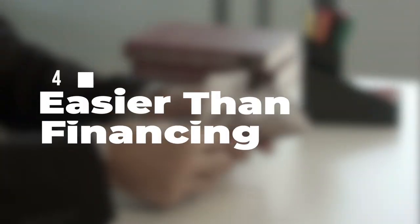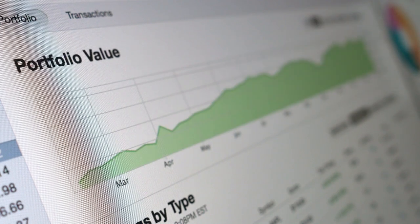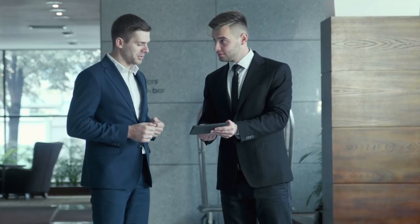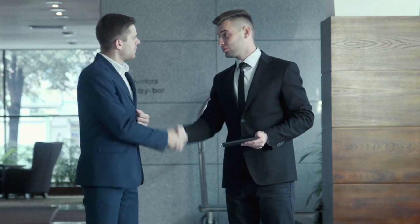Number four: a sell leaseback is easier on their financing. In the current market conditions where the market favors sellers and sellers can get record prices, a sell leaseback can be easier than getting a loan from the bank. Business owners can free up capital tied up in the building by doing a sell leaseback instead of getting a loan.